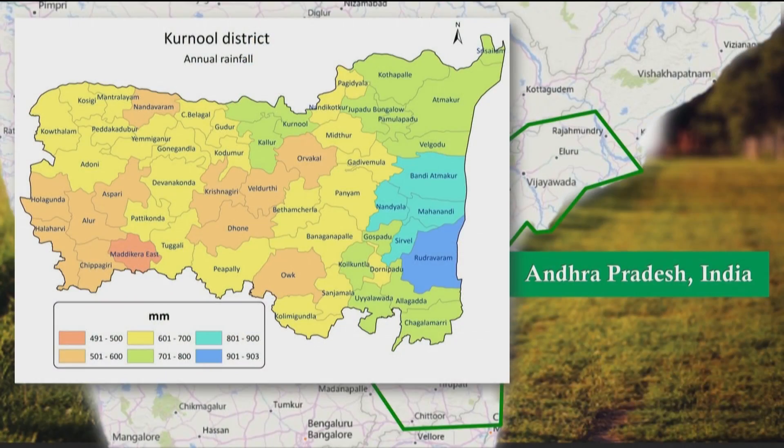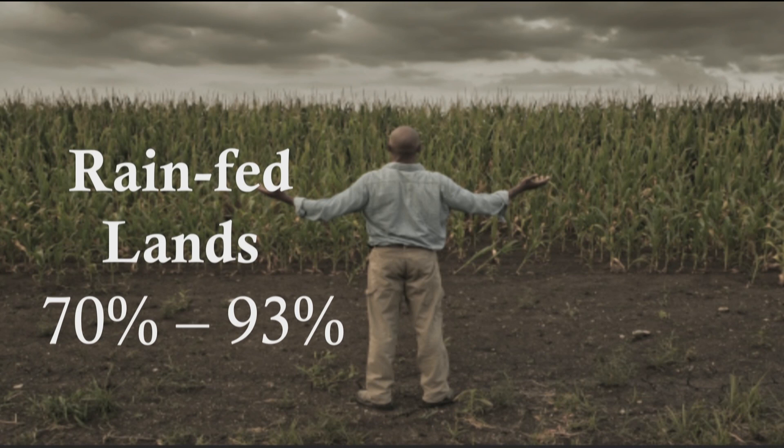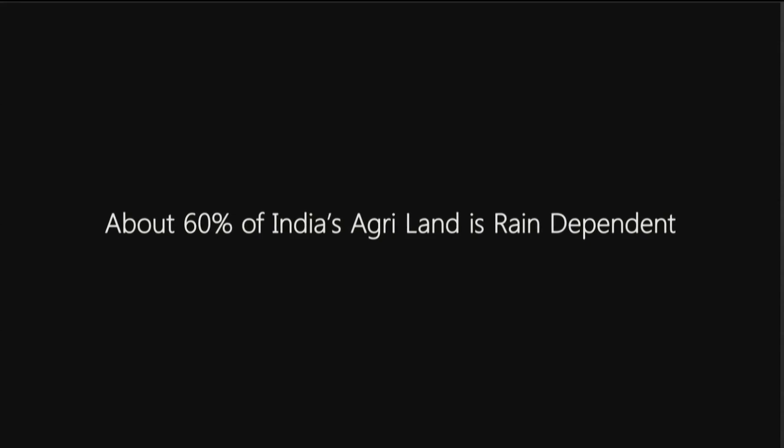Let's take a look at the annual rainfall in one of the districts in Andhra Pradesh. All of the regions shown here in light yellow, brown, and orange are in arid areas where there is very little rainfall. In this district, there are two main cropping seasons — one harvested in fall and another harvested in spring. However, 70 to 90 percent of lands here depends on rainfall for water.